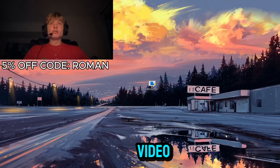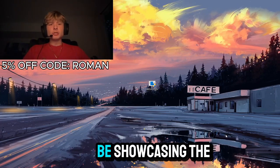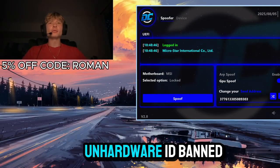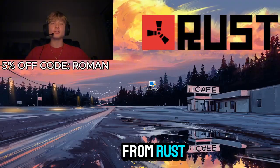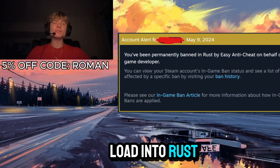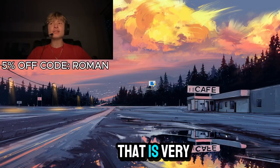Hey everybody, welcome back to another video. My name is Roman and today I'm going to be showcasing the best hardware ID spoofer on the market to get yourself unbanned from Rust. If you are getting messages like this when trying to load into Rust, that means that you are hardware ID banned.